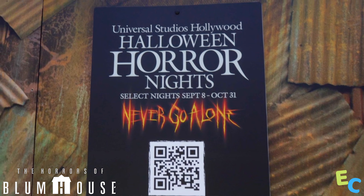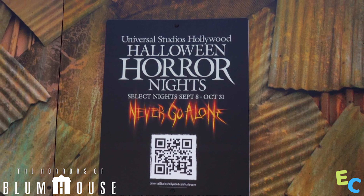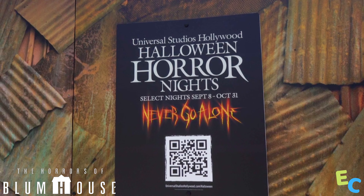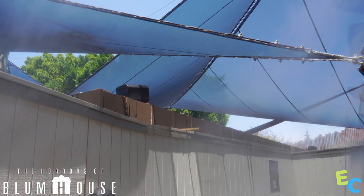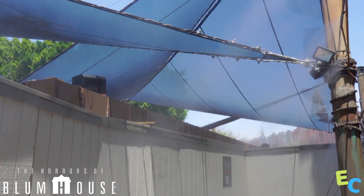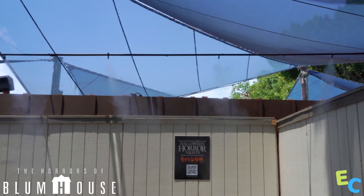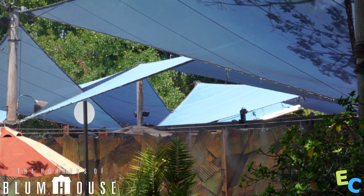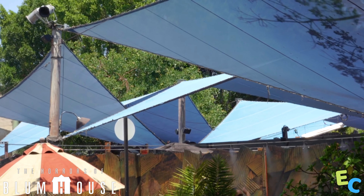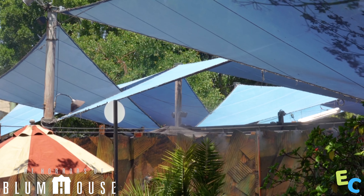We now have QR codes and signs on the walls, and the QR codes will just lead you to the Halloween Horror Nights website — a good way for newcomers to find out more. Here's a look at the facade; speakers are being set up. You can see a black tarp up right where the light is hitting, and behind that it looks like a very large set or scene that will be inside the Horrors of Blumhouse.